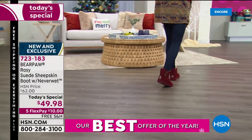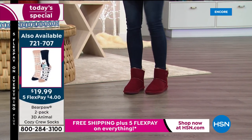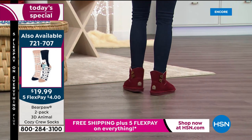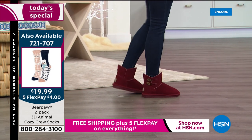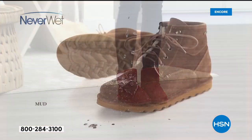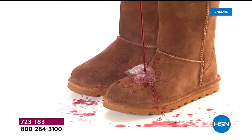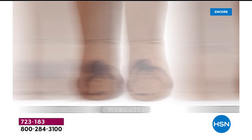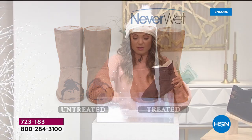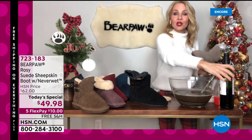You don't have to worry about babying these — no stepping around the slush or worrying about salt that's been put on the roads staining your beautiful genuine suede. These are treated with that proprietary NeverWet technology. I have spilled soy sauce on mine. I've been unloading the dishwasher and water falls off the cups — and I wear them inside too. With that rubber bottom, they're great indoors and outdoors.